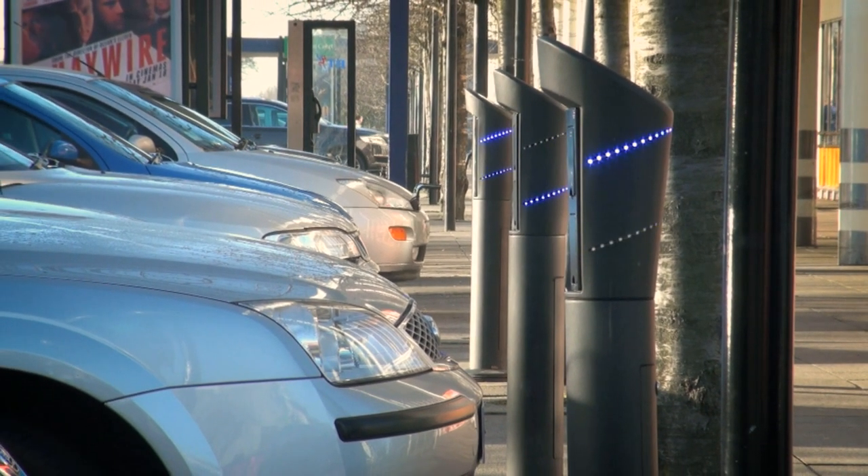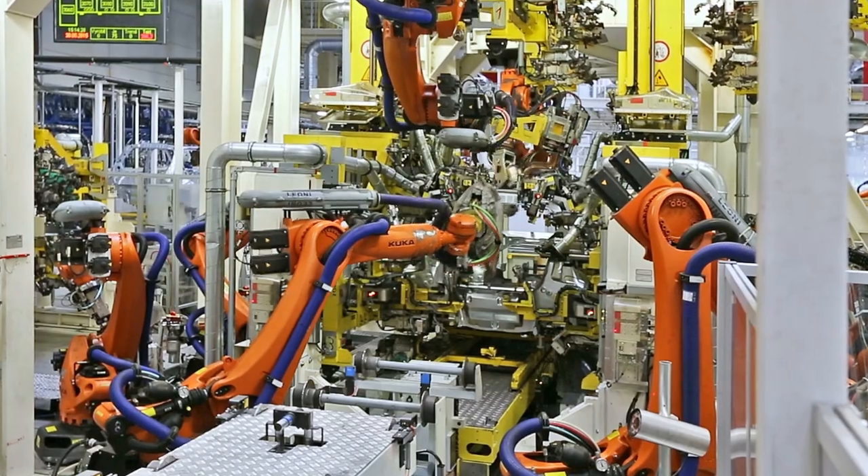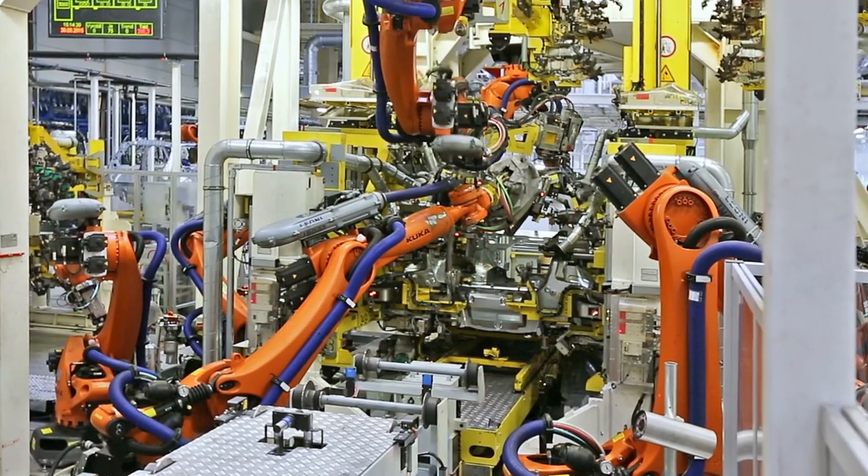With more and more electric cars on the roads today, manufacturing these vehicles fast, efficiently, and safely has never been more critical.